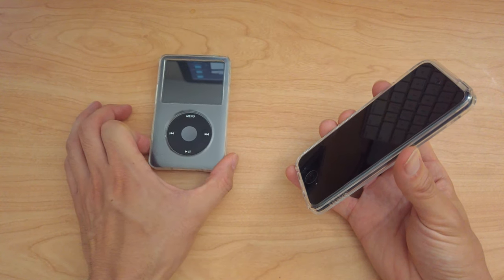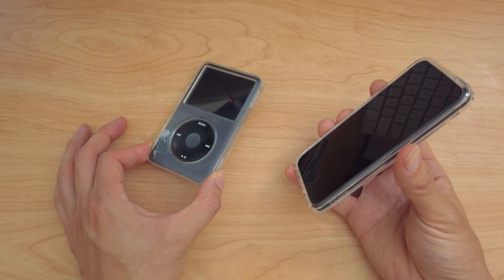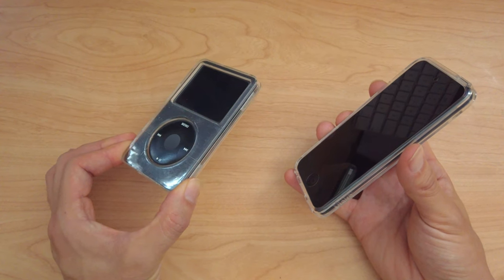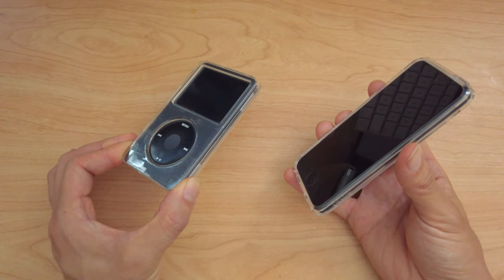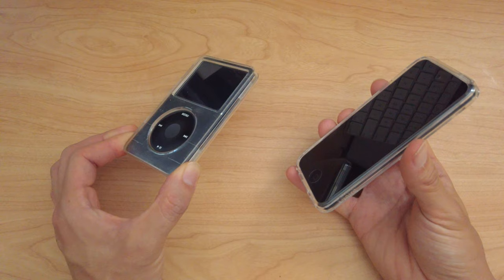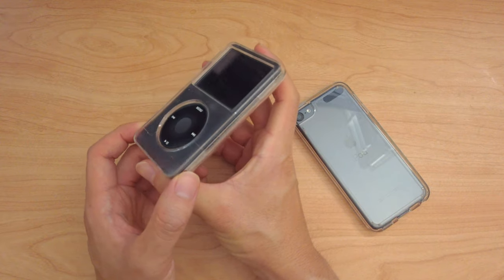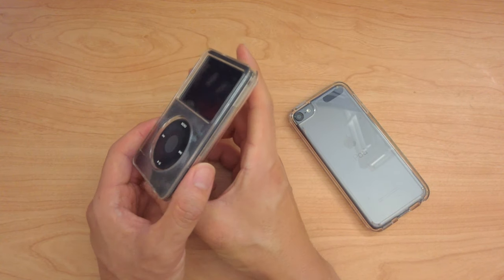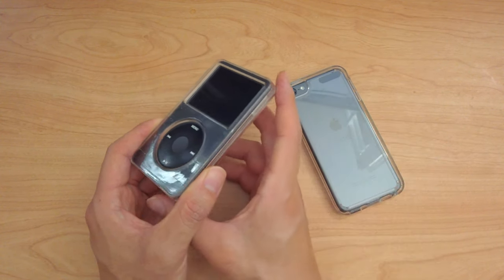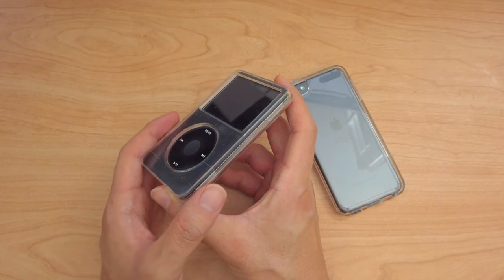This is the last iPod classic that Apple released before they discontinued it. This was the highest capacity, which was 160 gigabytes. I've had this since it was released and I use it every time I'm in my car, because this is for my car. And anytime where I'm exercising — I cycle a little bit, and I also rollerblade, product of the nineties — when I do that, I don't like to keep everything on my phone. I don't mind having this extra device to listen to my music.